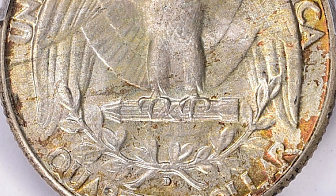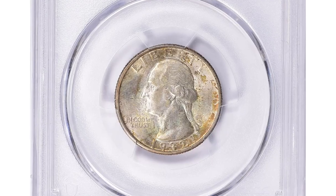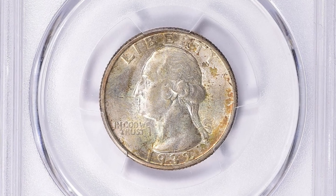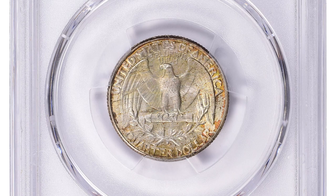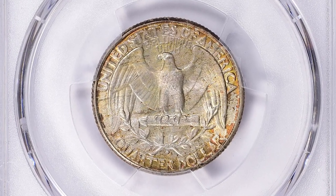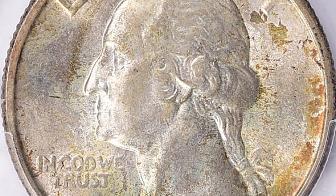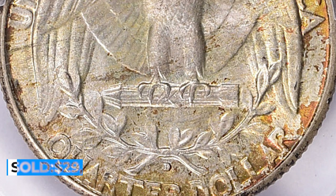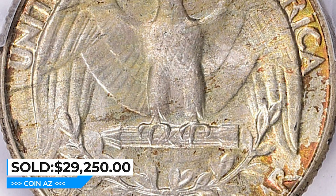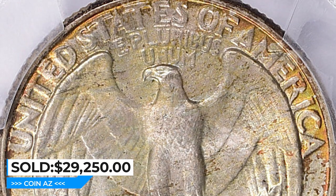The 1932-D Washington Quarter is also noteworthy because it was the first year of issue for the series. Additionally, low mintage numbers for that year make it a tough coin in any condition. The present coin displays a sharp strike and nice eye appeal, with attractive shades of rust and olive green adding to its overall appeal and value. It sold for $29,250 with buyer's fee at Great Collections Auction.